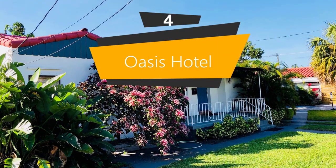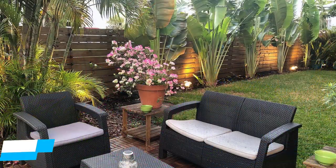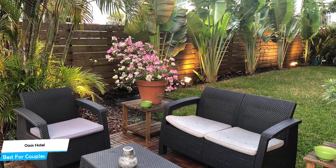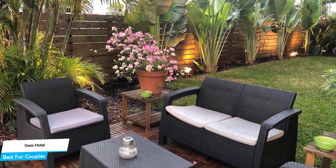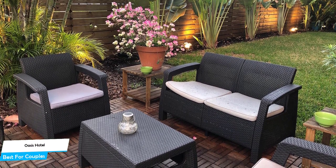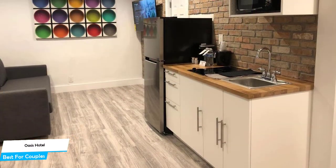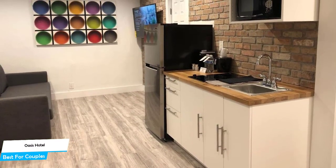Number 4. Oasis Hotel — best for couples. If you're looking for a honeymoon getaway or want to spend some nice time with your significant other, then you need a hotel that has a lot of things to offer. An ideal hotel for couples would be a hotel that has cute rooms, great views, relaxing areas, and of course, great food. The Oasis Hotel has all of that.